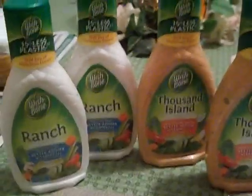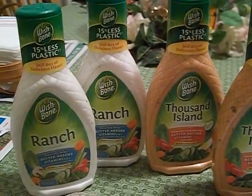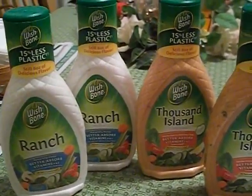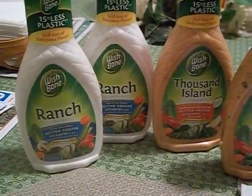Hey guys, it's your girl Seller707. I went to my local Giant Eagle because Giant Eagle has all their Wishbone dressings on sale for 10 for $10, which means they are a dollar a piece.